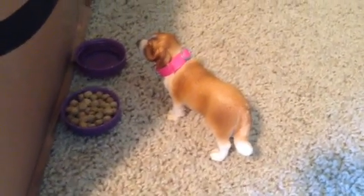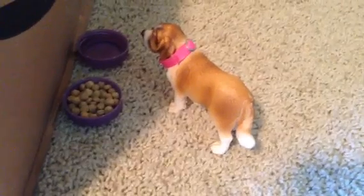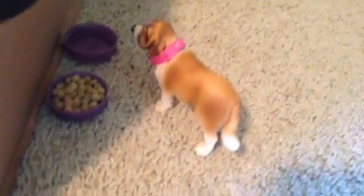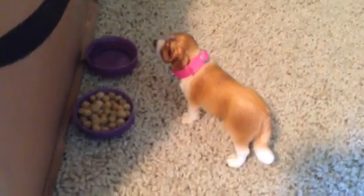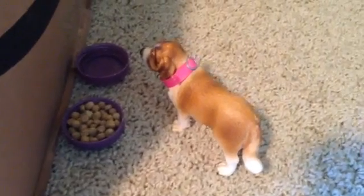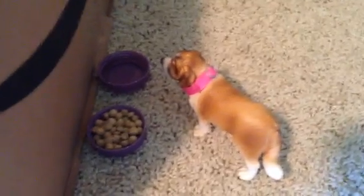Hi you guys, it's Nightshade Studios here, and I just wanted to do an updated barn tour of Nightshade Studios. My last barn tour was quite popular, so I thought I'd do an updated one, since I changed a few things and changed a few names of the animals. So I hope you guys enjoy it, and I'm gonna get started.